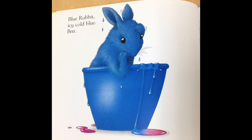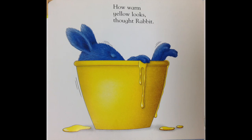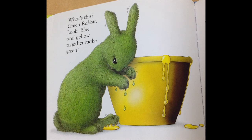Brr! How warm yellow looks, thought rabbit. What's this? Green rabbit! Look, blue and yellow together make green.